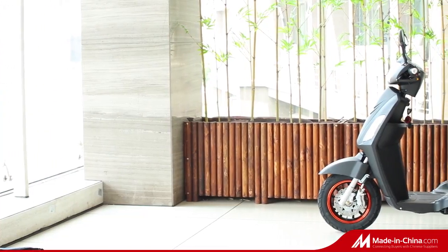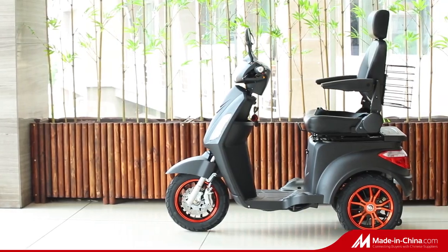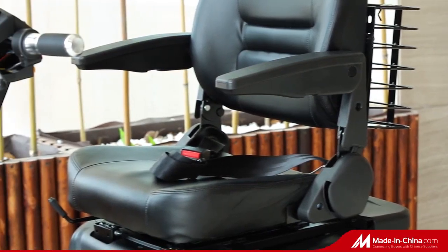The Mobility Scooter is a perfect scooter for someone who needs assistance with their balance or has mobility issues but wants the speed and power of an e-bike.